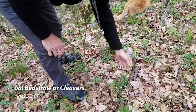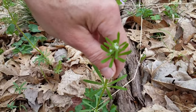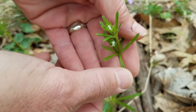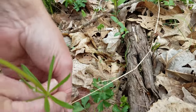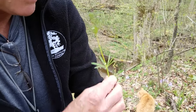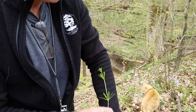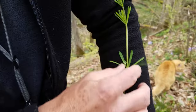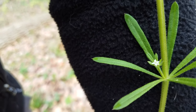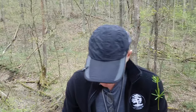This is bedstraw, also called cleavers. Bedstraw has almost set the record for the smallest flowers we have here — just tiny little flowers. It has this whorl of leaves, which is what makes it look like a bedstraw. Cleavers sticks to anything, so you can imagine an animal walking by — it's going to stick to their fur, and that's how it spreads its seeds and distributes the plants somewhere else. It's got these tiny little hairs on the bottom of the leaves that make it sticky. I'll wear that as my badge for the day.